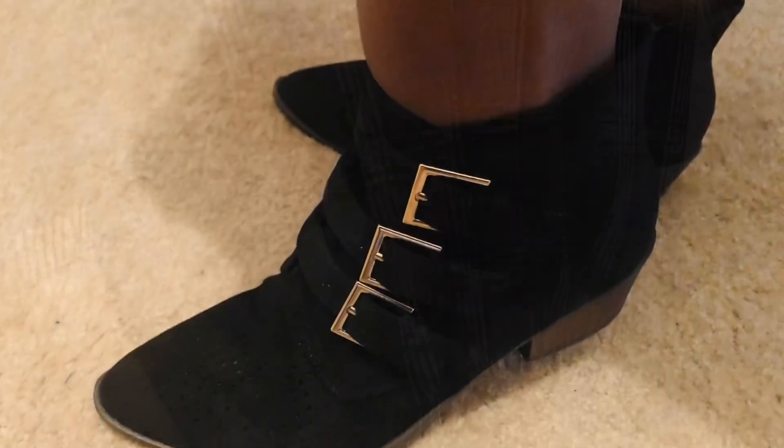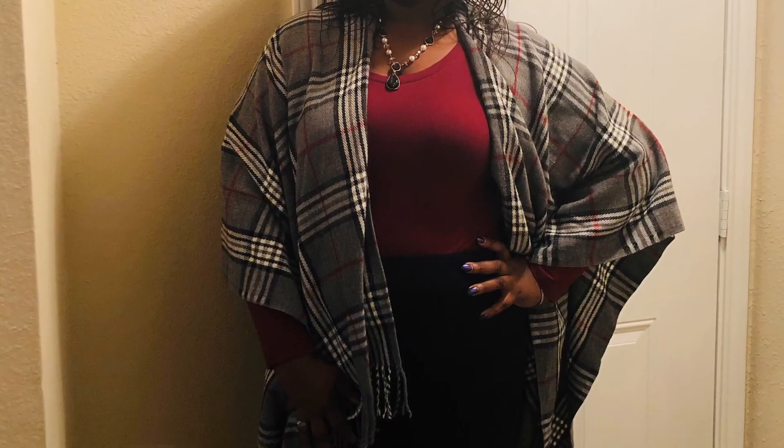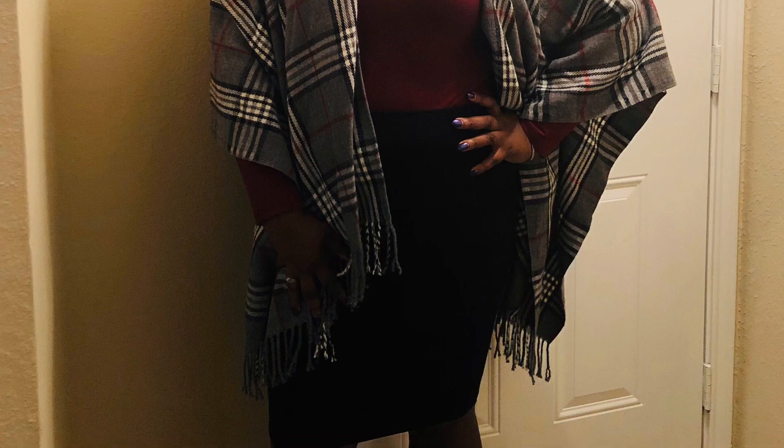The shoes — hey, for las paradas — $10. That whole outfit, under $50. Can you believe it?